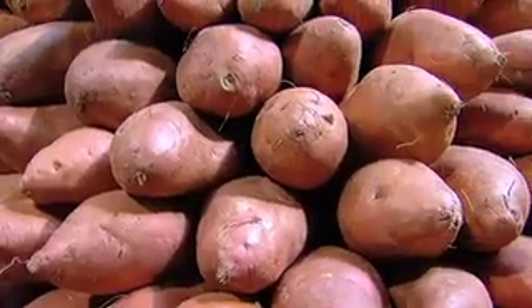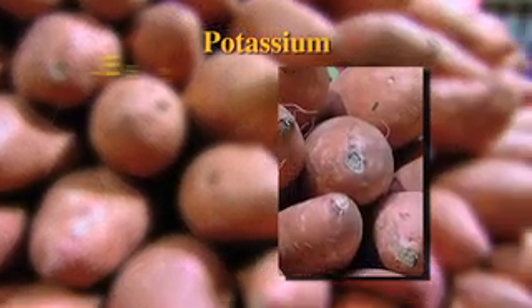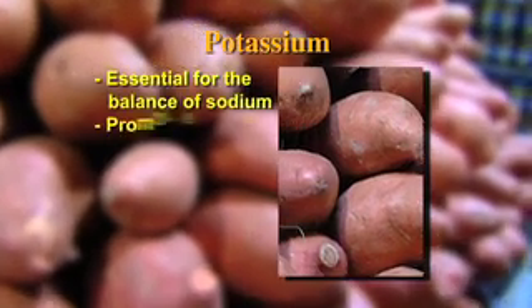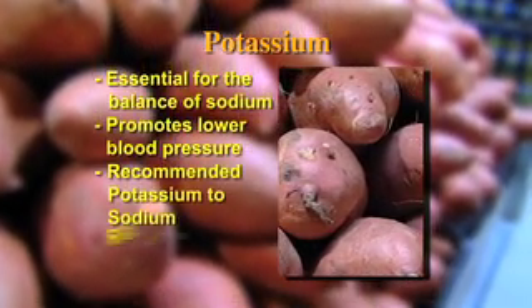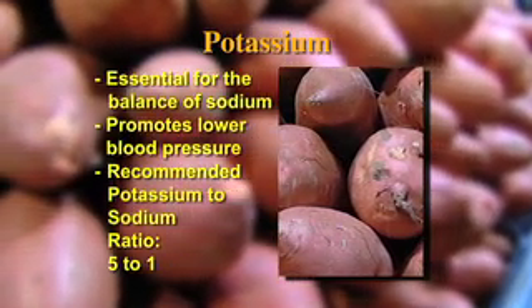The first is sweet potatoes. Sweet potatoes are rich in a source of potassium. An adequate amount of potassium intake is essential for the balance of sodium, and it promotes lower blood pressure. The recommended ratio of potassium to sodium should be five to one. Some additional sources of potassium come in the form of bananas or plain yogurt.